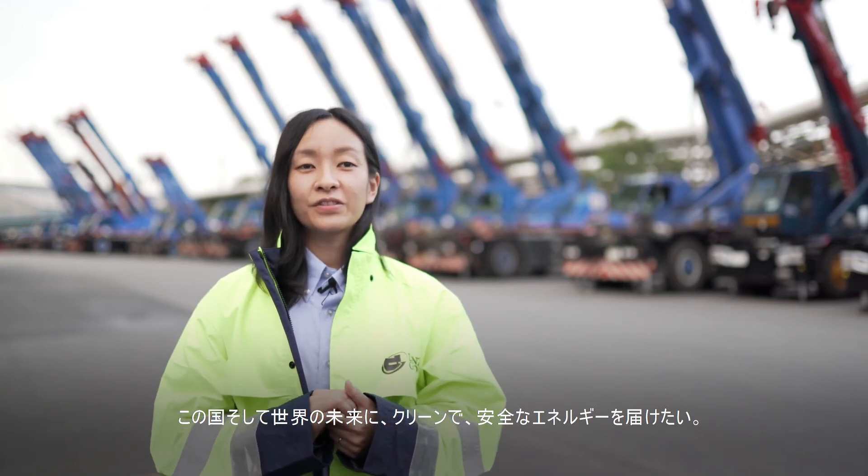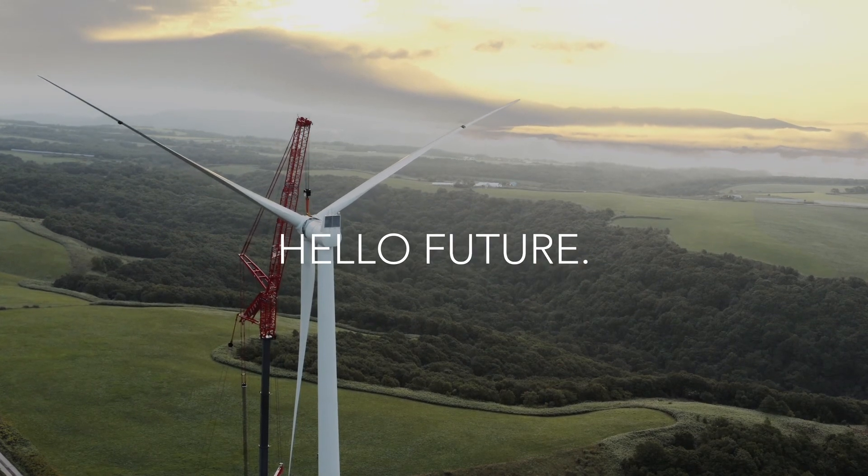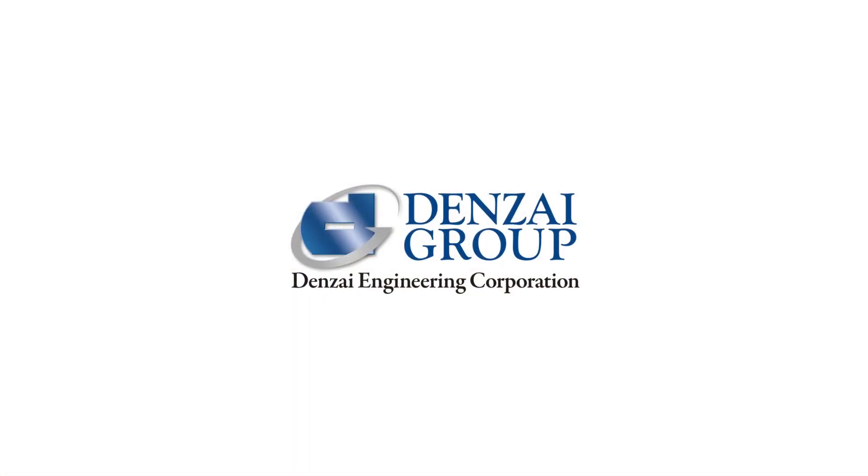Our heart is to deliver clean and safe energy for the future in this country and beyond. Hello Wind. Hello Future. Denzai Wind Solutions.